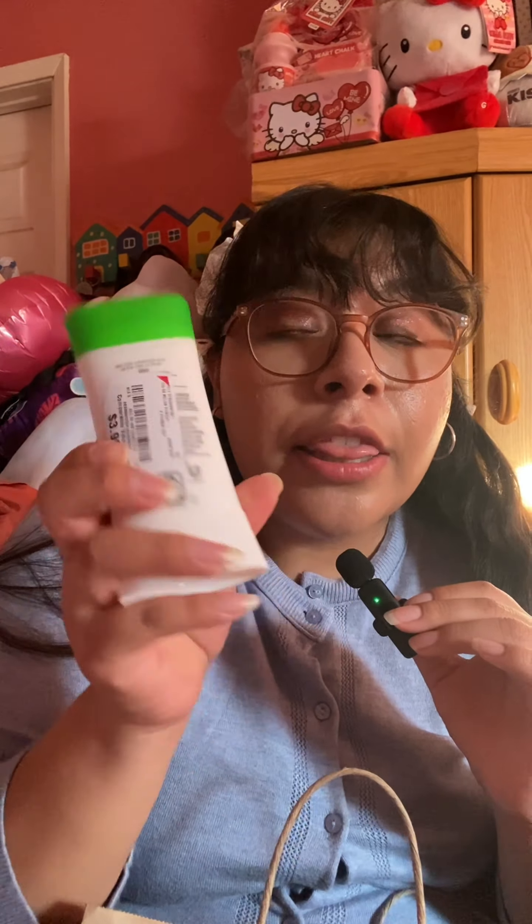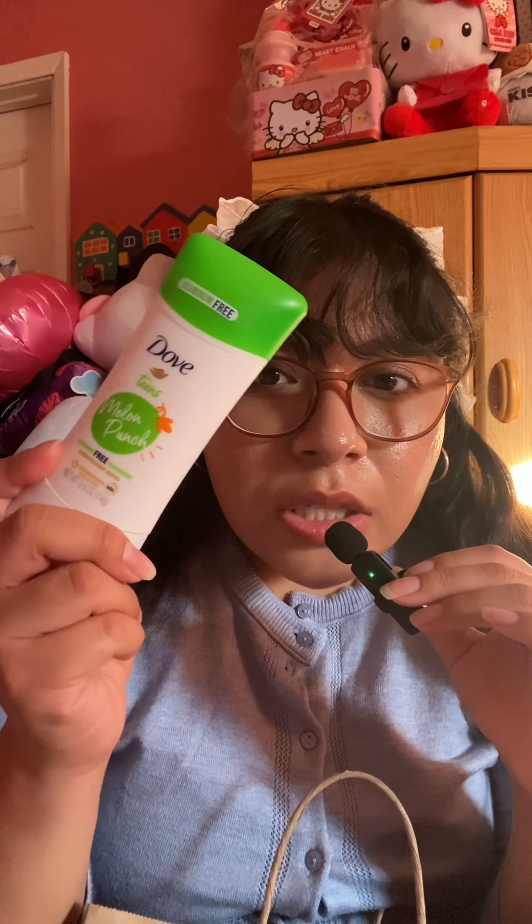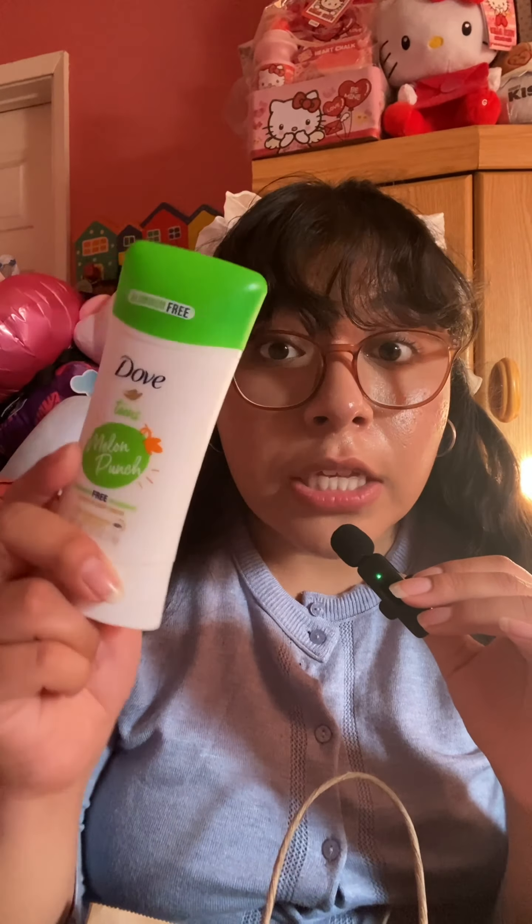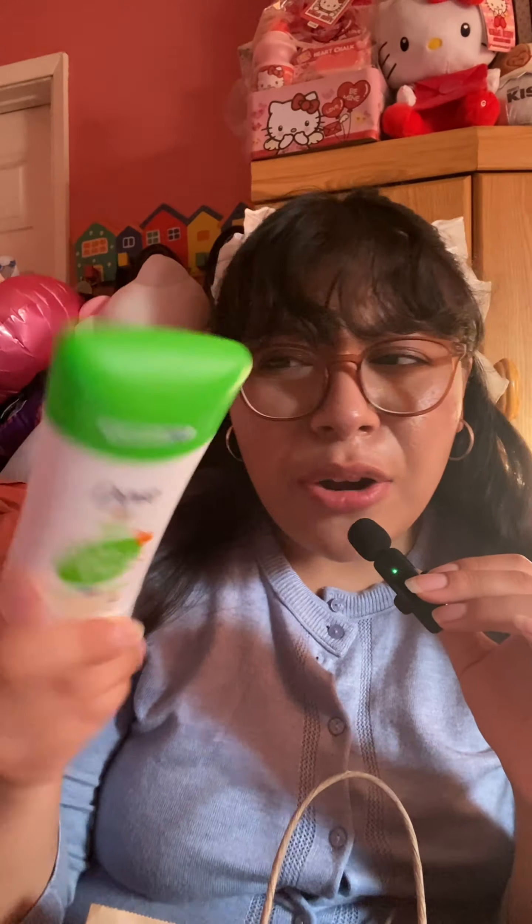From Burlington I got the Dub Teens Melon Punch aluminum-free deodorant for $3.99. This smells so good — this is what cucumber melon from Bath and Body Works needs to smell like. My mom loves cucumber melon too. I would love this scent in a fragrance; it smells really really good. I've never seen this at Walmart or Target so I'm not sure when it was released.